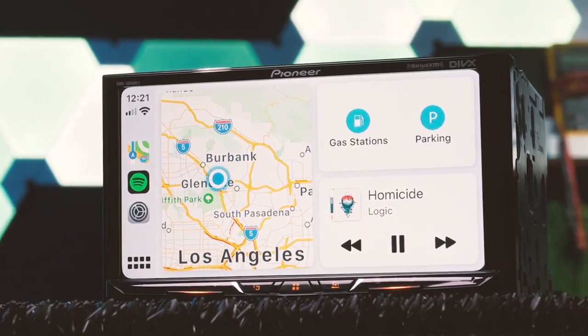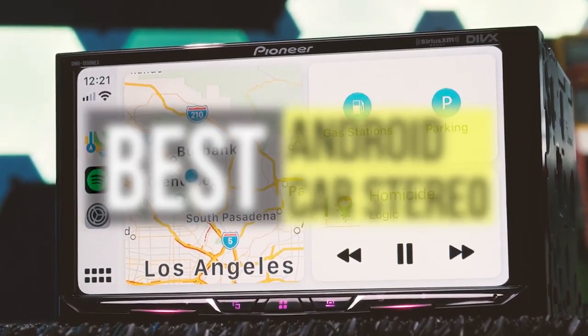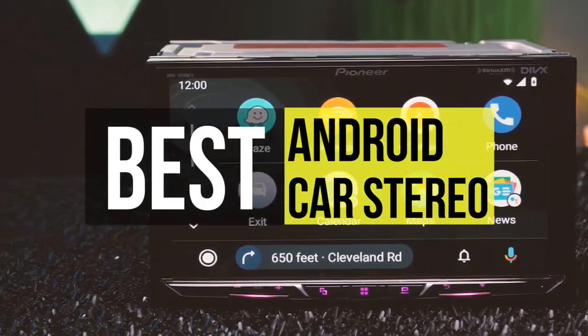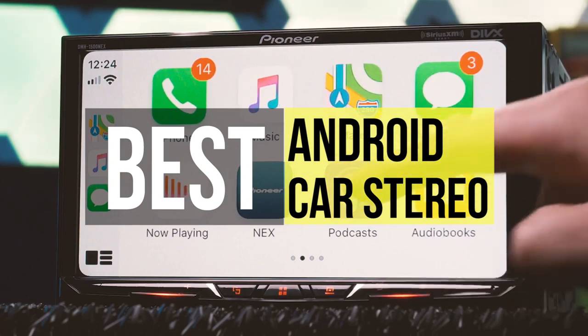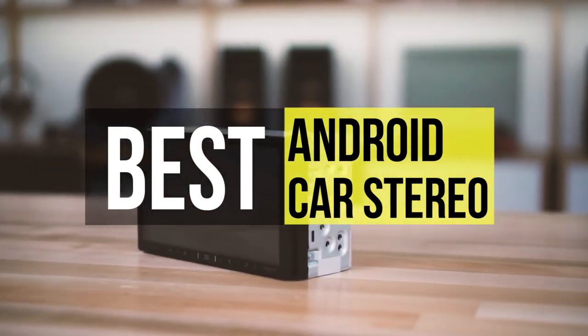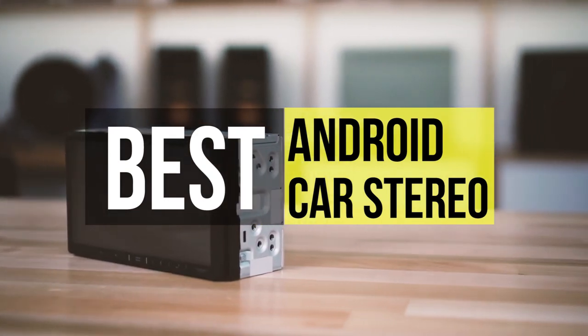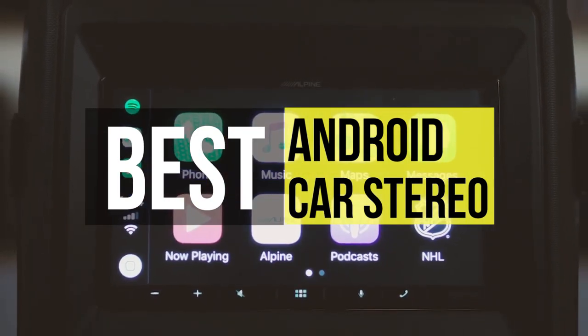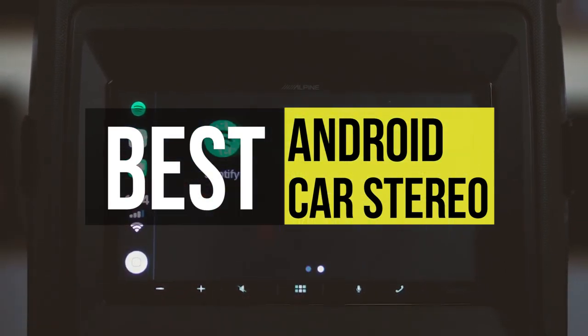The music system of cars is developing day by day. An android car stereo system delivers the best-in-class audio and provides many features that android has to offer — including bluetooth, GPS navigation, YouTube accessibility, browsing, hands-free calling, large displays, and more. In this video, we have listed the top 6 best android car stereos in 2021.